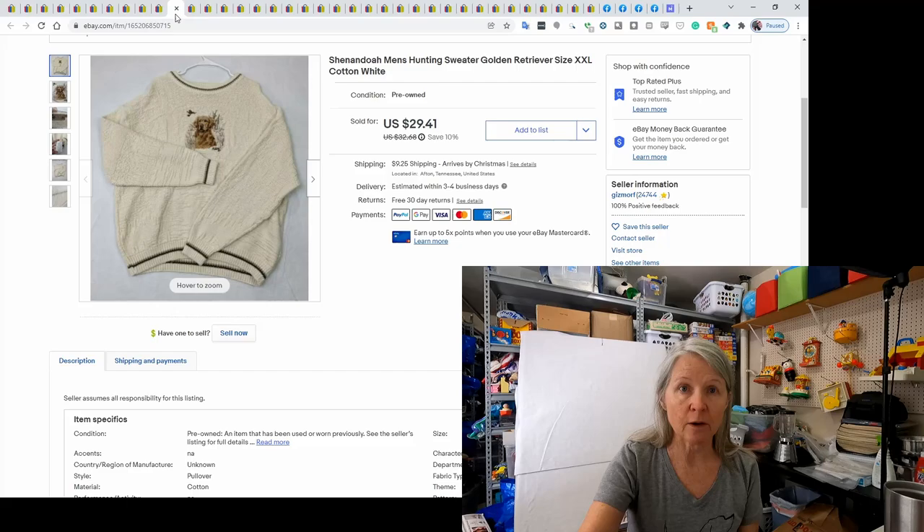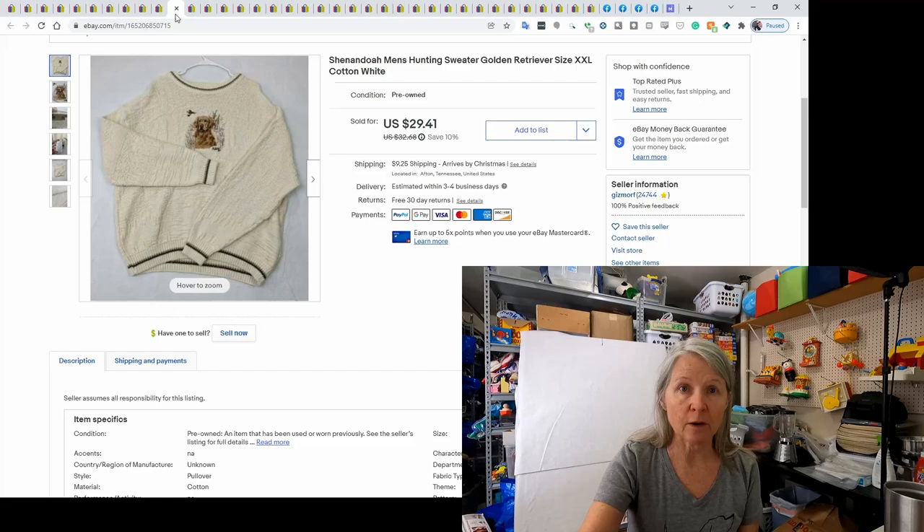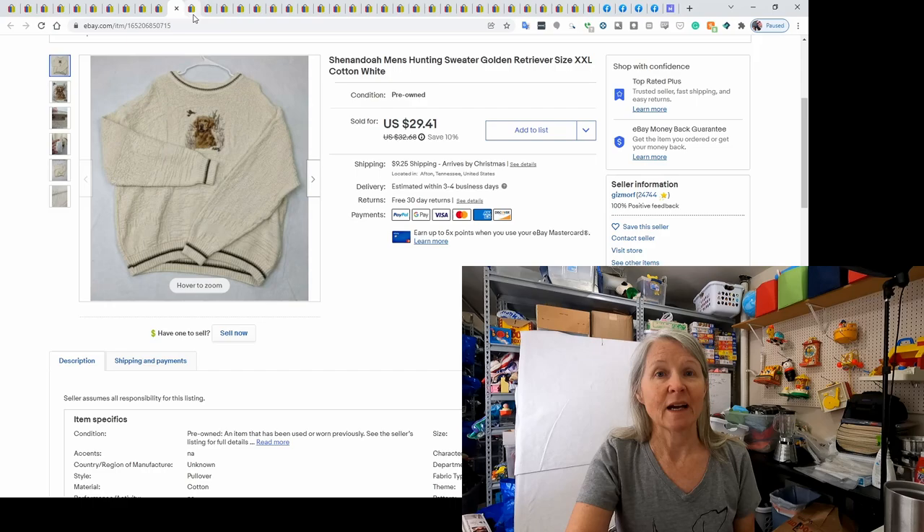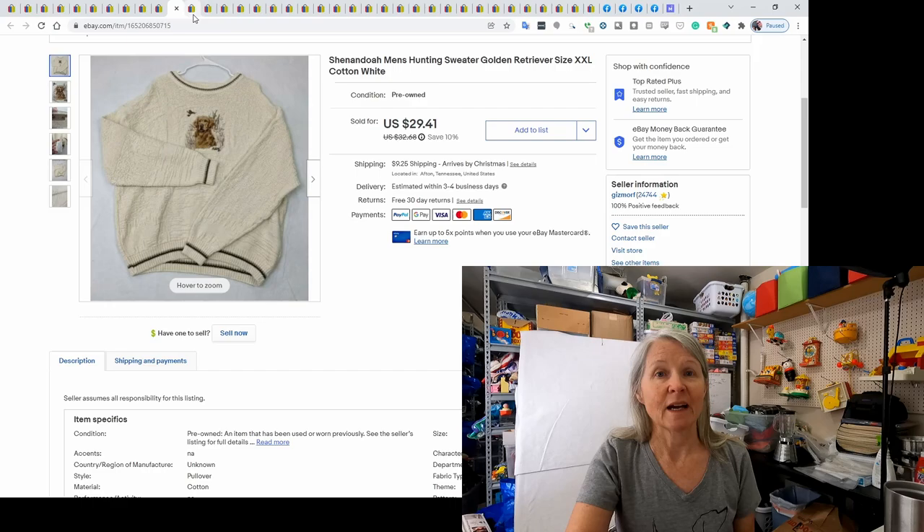This is just one of the examples of clothing we've been listing. Robert found this sweater with a golden retriever on it and did a Google Lens search — it sells really reasonably. It wasn't extra-extra large; I think the larger the clothes, the better they sell. But I ended up selling it for a best offer of $25. Definitely watch out for these grandpa sweaters — a lot of younger kids are liking these older styles.